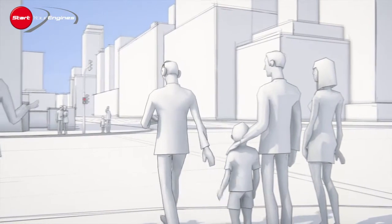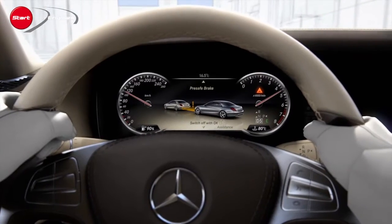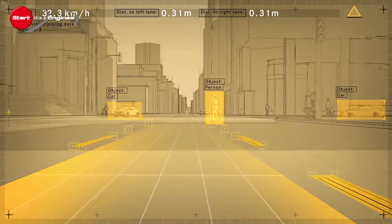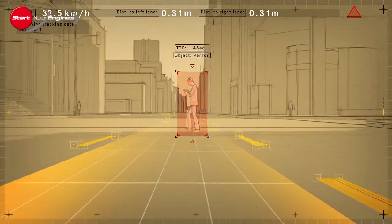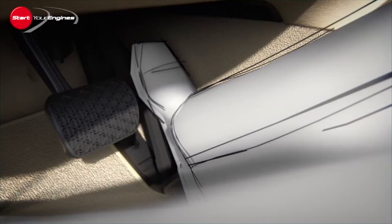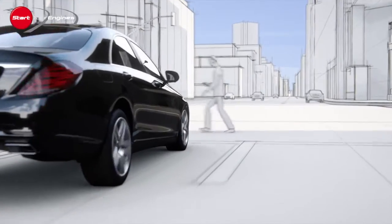If such a risk is identified, the system can provide visual and audible warnings at first. If the driver brakes, Brake Assist Plus ensures that the optimal brake pressure is applied, even if the pedal has been pressed too lightly. In critical situations, if the driver does not take action, autonomous braking may take place as necessary.